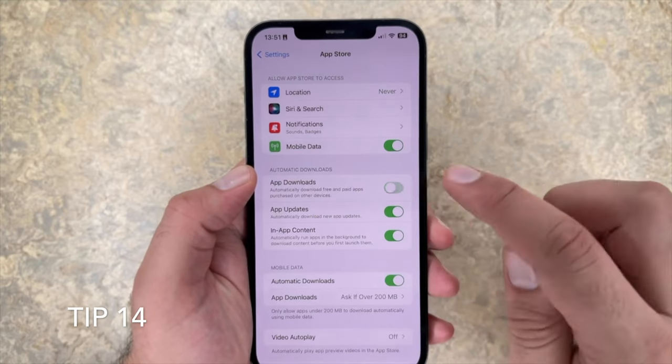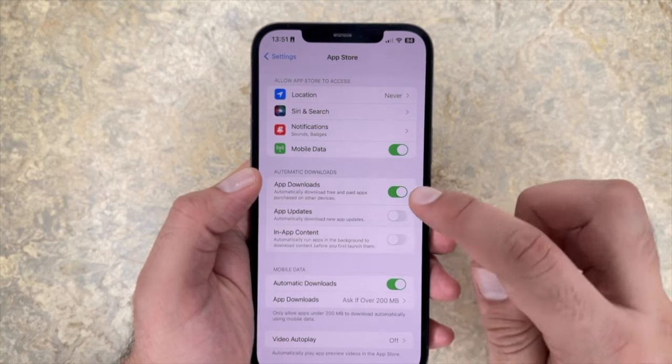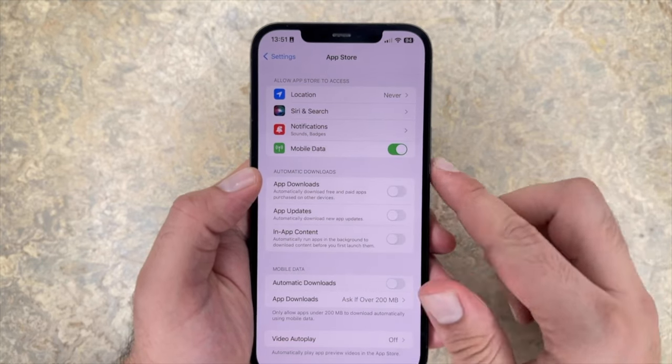Tip 14: turn off automatic downloads in the App Store. This is something that's not available in low power mode, so it's best to just turn it off and update manually whenever you need to. You want to turn off all automatic downloads and updates.